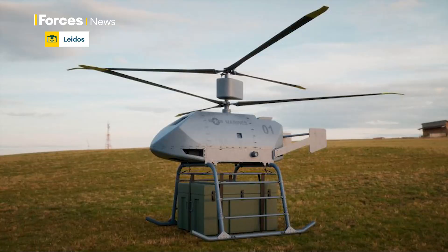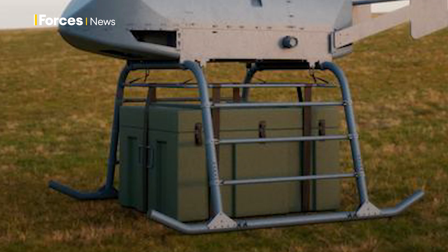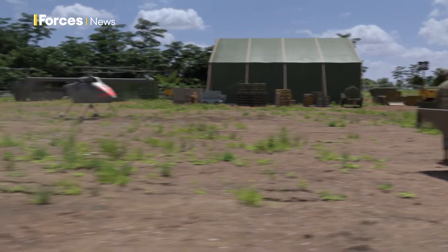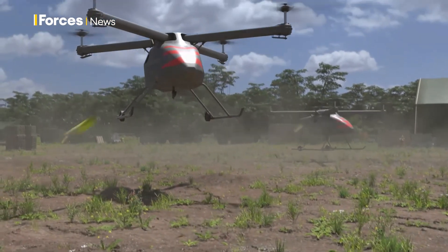And this is one of its competitors for a place as best buddy on the battlefield. The Sea Onyx is being designed to perform a logistics distribution mission at the tactical edge of the battlefield. Both look impressive, but only one will make it through, giving the US and its allies a new capability. Stuart Rumble, Forces News.